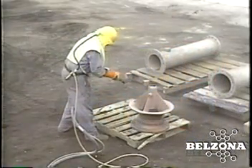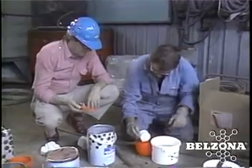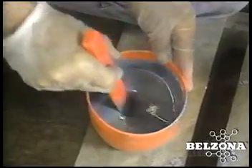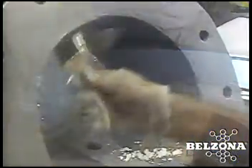Unlike most specialty products which require contracted services and special skills, Belzona is user-friendly. Although trained applicators can be used for this or any other project, the Belzona technical consultant can help ensure a successful and cost-effective application using staff maintenance personnel.